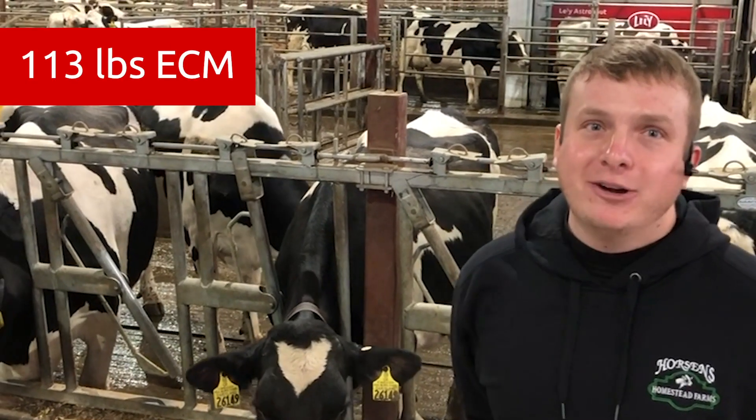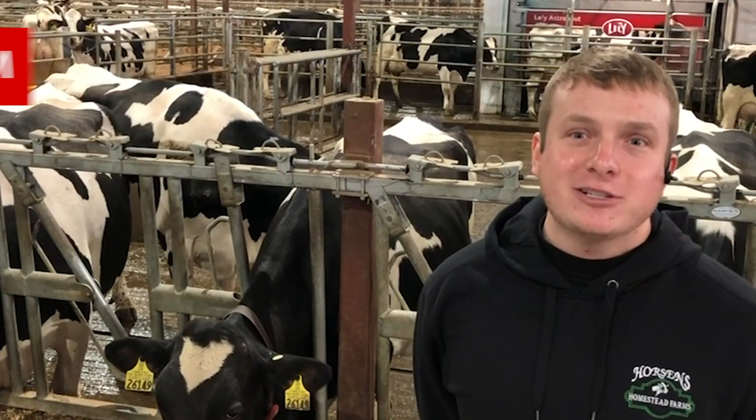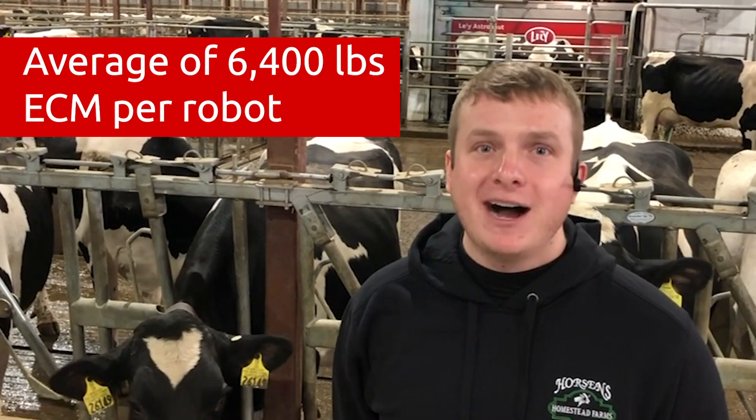Currently we're producing about 113 pounds energy corrected milk in the robots, which translates to about 6,400 pounds per box. We do have several boxes approaching or above 7,000 pounds per box, so there's definitely no difficulty harvesting a large amount of milk in these robots. Our goal is to get to 7,000 pounds per box on average. It's a difficult goal, but with the Lely A5 we feel it's possible, and every day we look for advancements in cow comfort and forages to optimize the facility further.